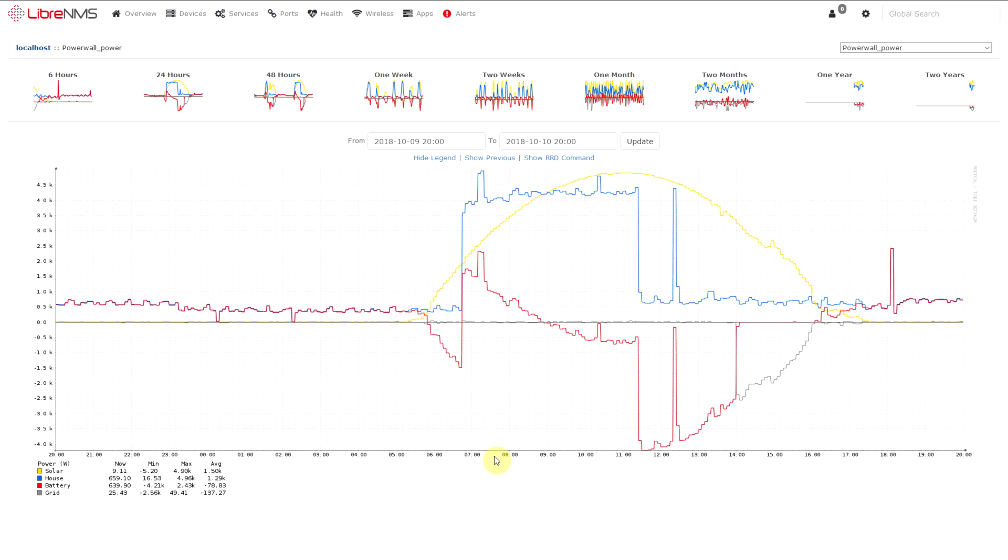Here's a graph to show that a bit easier. The yellow line is the solar power and the blue is the load consumption. You can see this is when I plug the car in to charge — it's drawing a lot of power while the solar was still only producing this much. At just before nine o'clock the solar power surpassed the load, and that's when the excess was being fed into the battery.